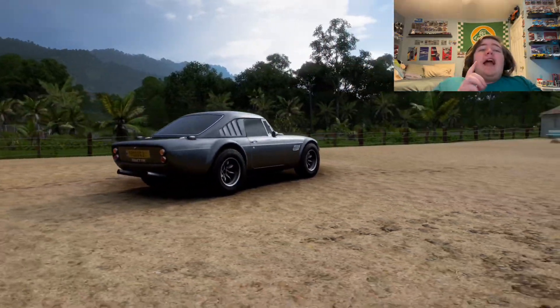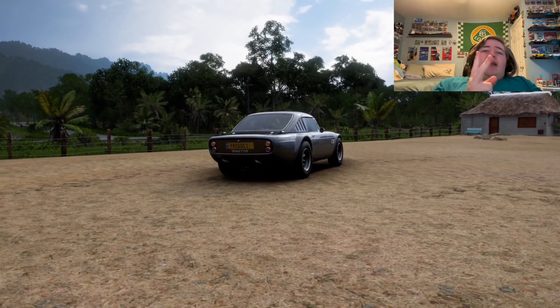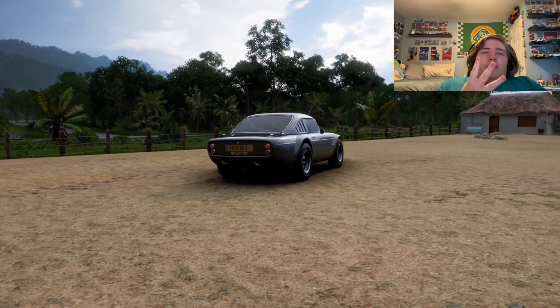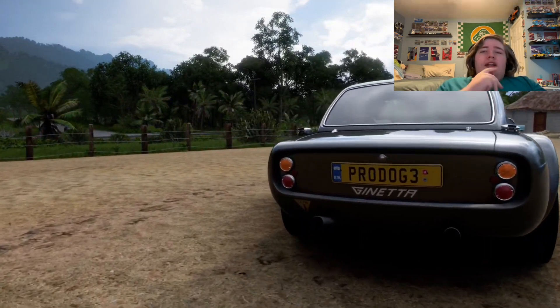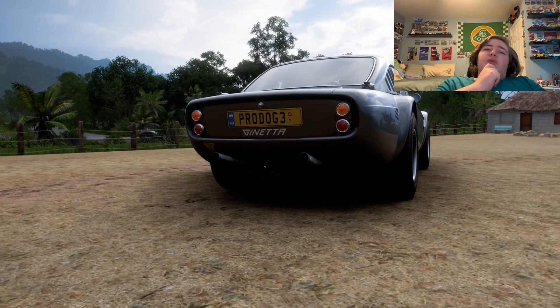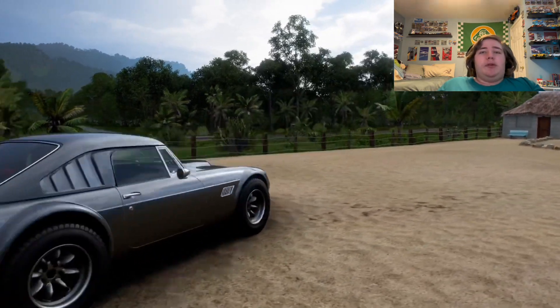Now, I would need to guess the engine, the weight, and the year. Also, Janetta was not a manufacturer I was expecting to come into Forza, but honestly, I really would have loved Pan-Oz, because they actually have some pretty cool stuff, too.